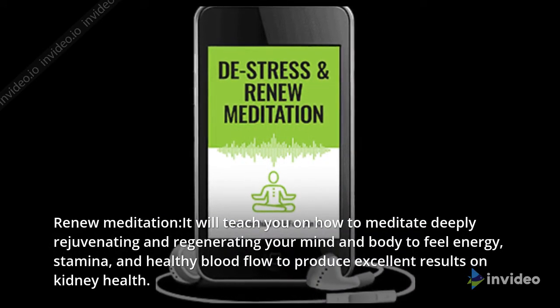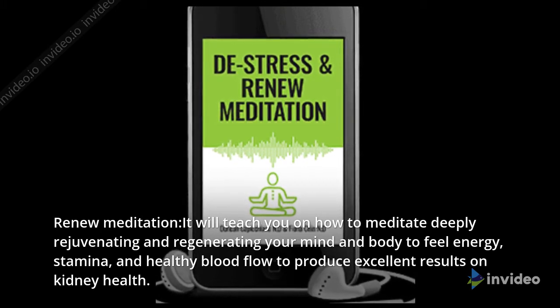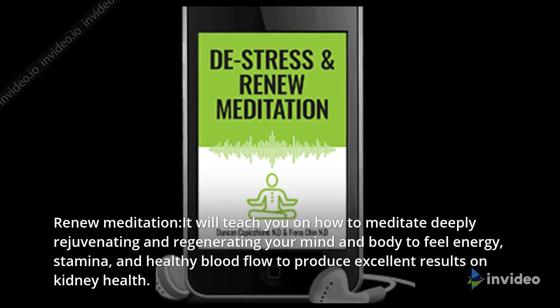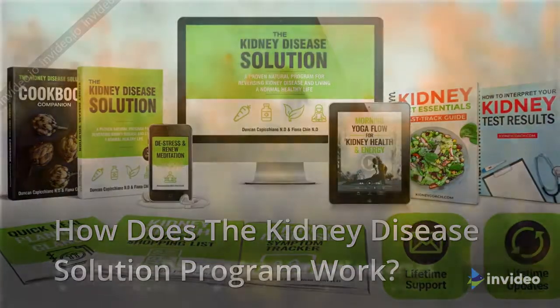Renew meditation will teach you how to meditate deeply, rejuvenating and regenerating your mind and body to feel energy, stamina, and healthy blood flow to produce excellent results on kidney health.